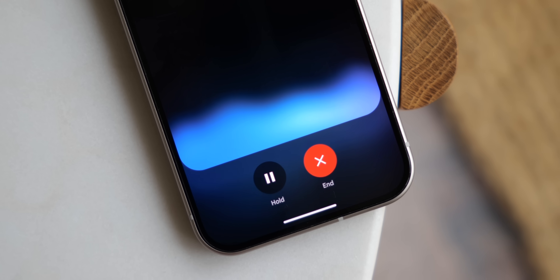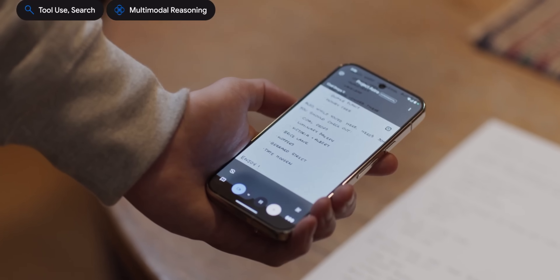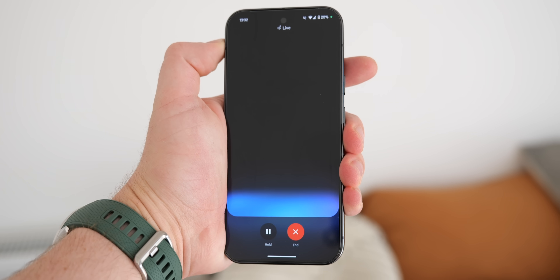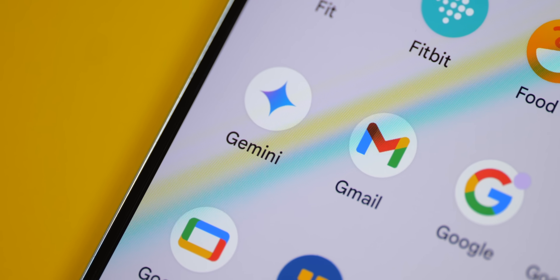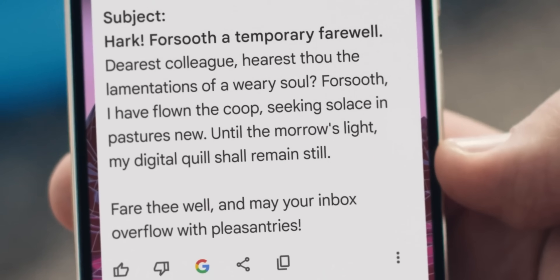Believe it or not, Gemini has been out for a whole year now, and since its launch, I've used it almost every single day. During that time, I've learned a lot about what these AI chatbots can do, and while I'm working on a full review, I wanted to put together a super simple video covering some of the best ways I've used Gemini, along with some general tips that I think you should know about. Some of these examples do show a deeply personal way in which I use Gemini, but I do think it is worth sharing, as it might give you guys some ideas on how to maximize your usage.